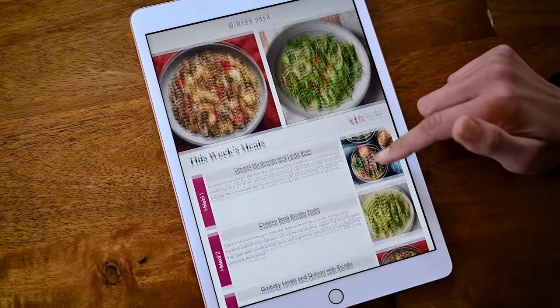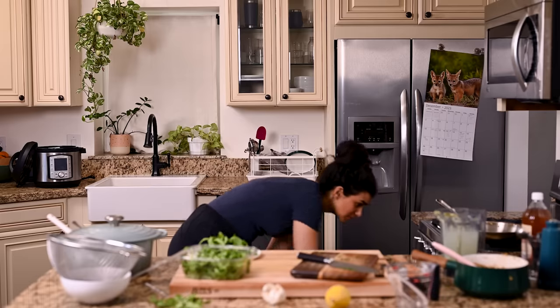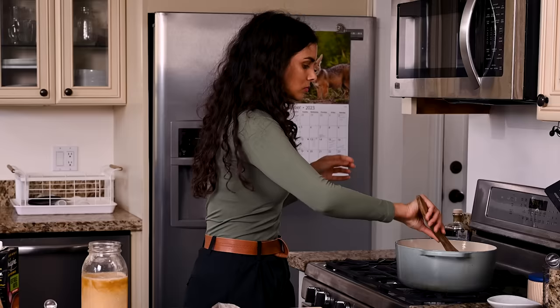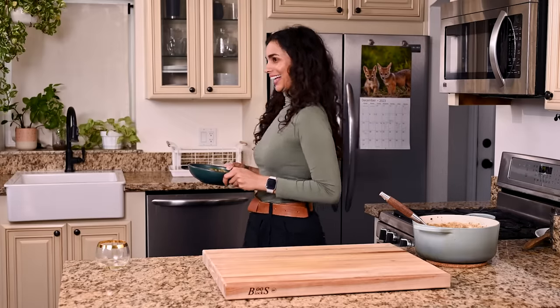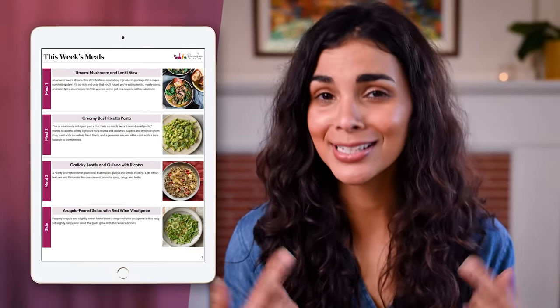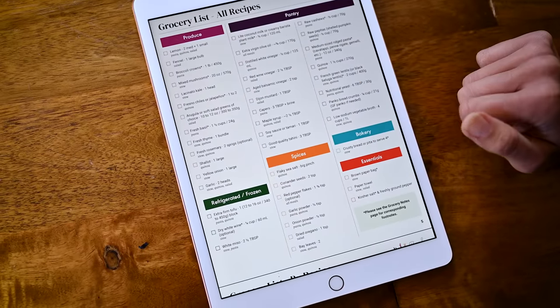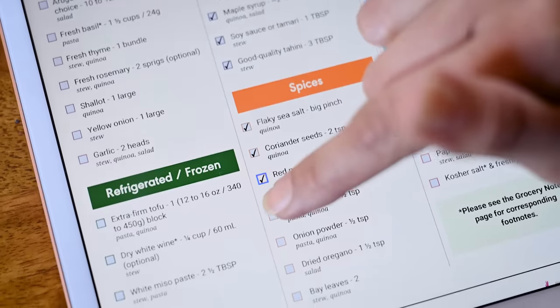Which is why for the last year I have been working on a new weekly meal planning service that does the work for you. These meal plans eliminate all of the friction points that make weeknight meals a chore. Instead of feeling overwhelmed or defeated, you'll feel in control and excited about cooking. No more last-minute scrambles or fallbacks to uninspired dinners. You'll be serving up diverse, mouthwatering dishes that satisfy your taste buds and nourish your body. Inside each weekly plan, you'll find four flavor-packed, plant-based recipes developed by me, containing shared ingredients and components to minimize your grocery list, prep time, and food waste.